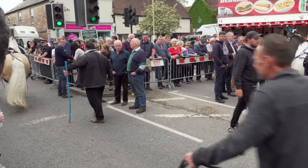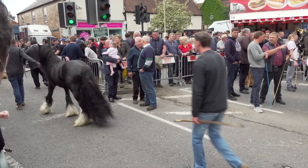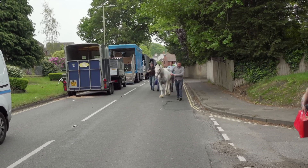As the deals are done, the horses sold are led away and loaded up for taking to their new homes. I wouldn't be surprised though if some of these Romani cobs were not here again next year to be sold again.